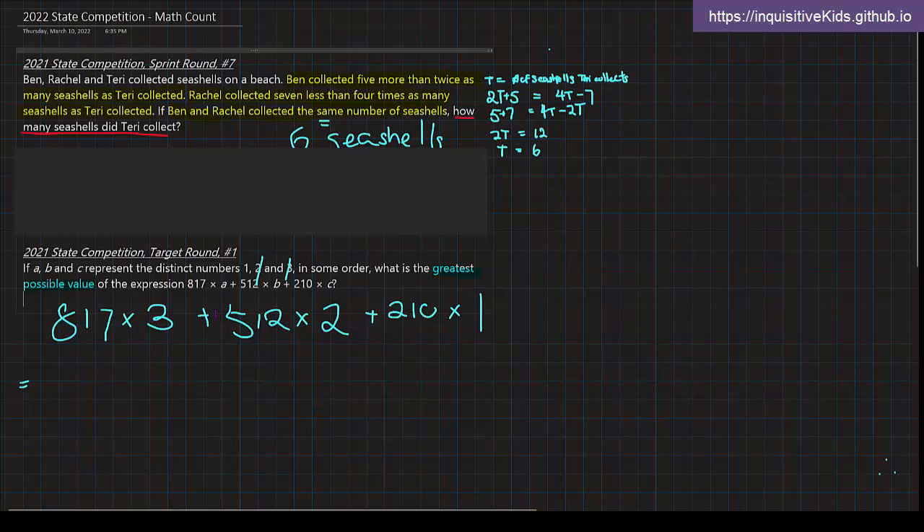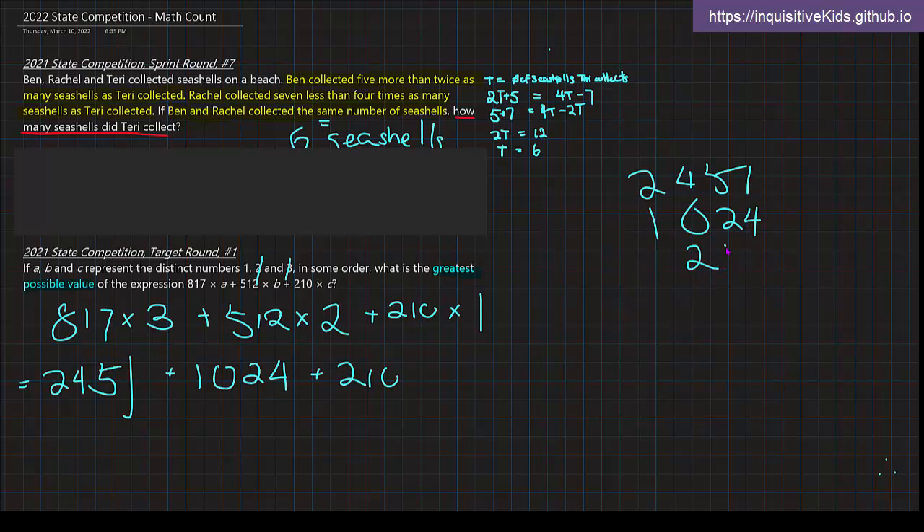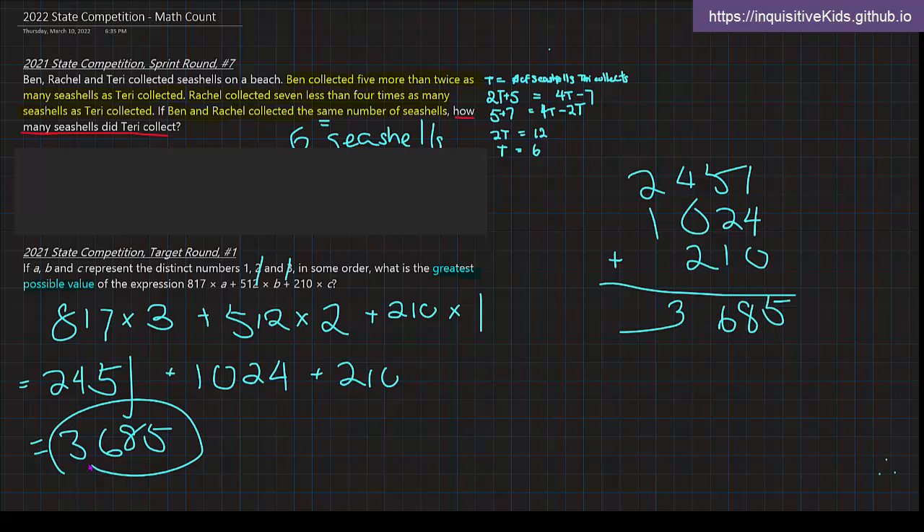Now we calculate. 817 times 3 gives us 2,451. 512 times 2 gives us 1,024. And 210 times 1 gives us 210. Stacking all of these and adding them up — in the ones place we get 5, then 8, 6, and 3 — gives us a total of 3,685. So 3,685 is the greatest possible value of this expression.